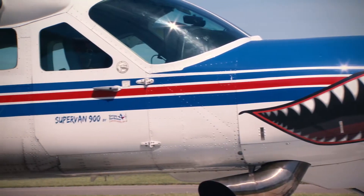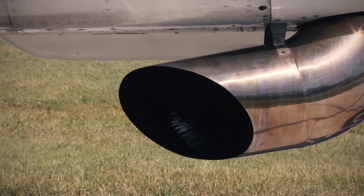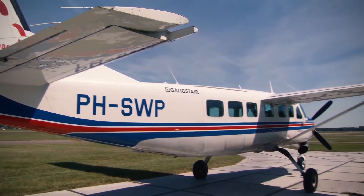The Cessna Caravan is one of the best jump ships, thanks to Texas Turbine. They put a Honeywell TPE331 engine in it with more climbing horsepower, longer life, and longer TBO. It's really at this moment the most efficient jump ship available.